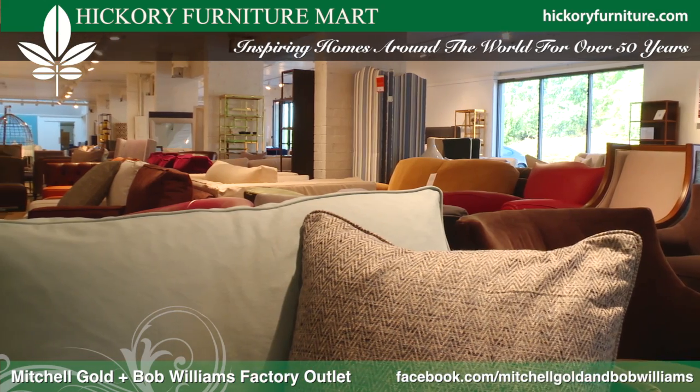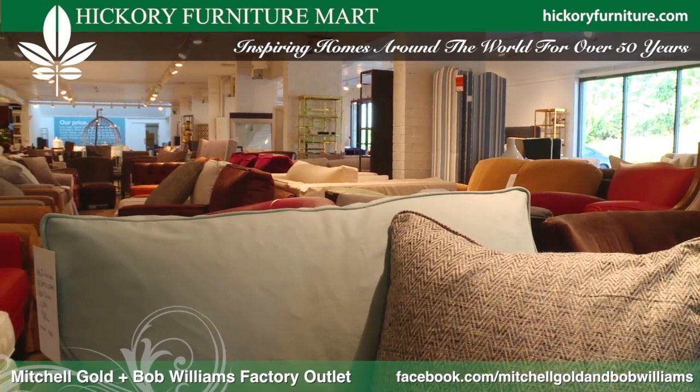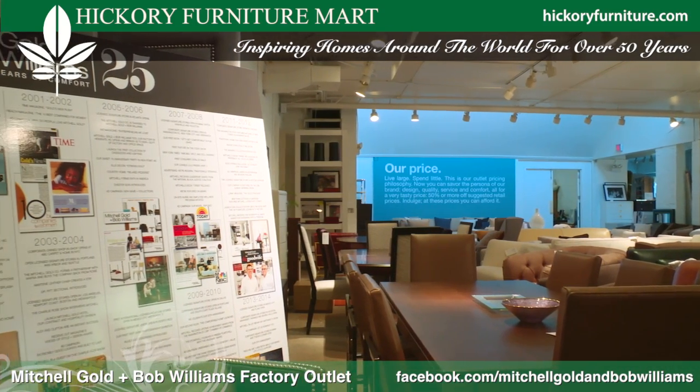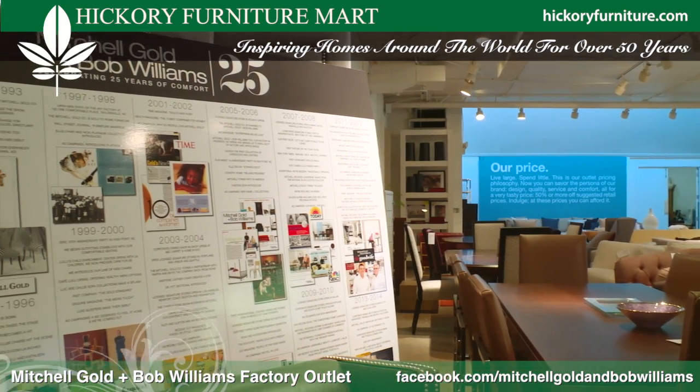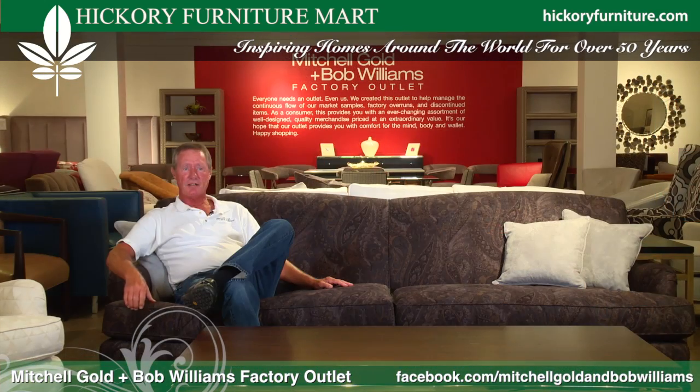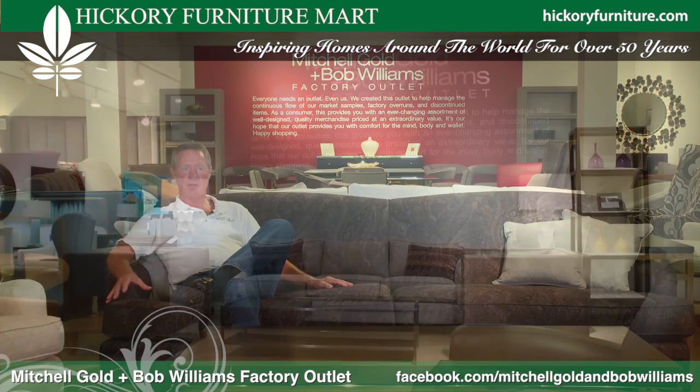All of our upholstery is made in Taylorsville, North Carolina. They have a fantastic, state-of-the-art plant. Mitchell Gold and Bob Williams just celebrated their 25th year in business. Back in '89 they started a small business that built nothing but dining chairs, and over time they developed the slipcover sofa, which really took off and kind of got their name on the map.